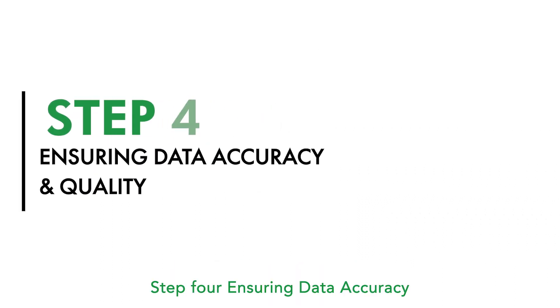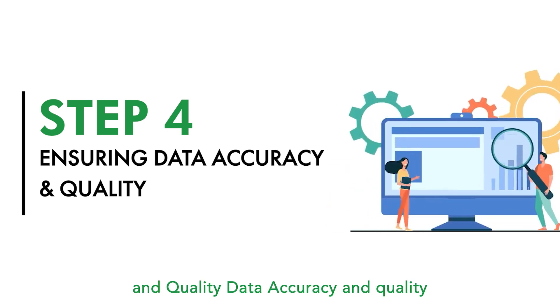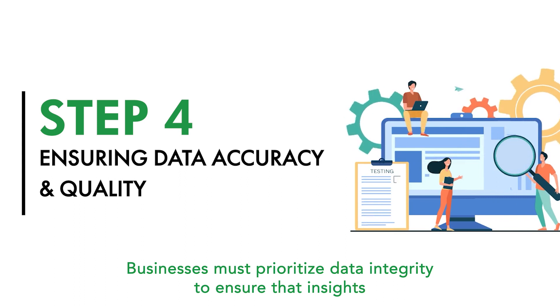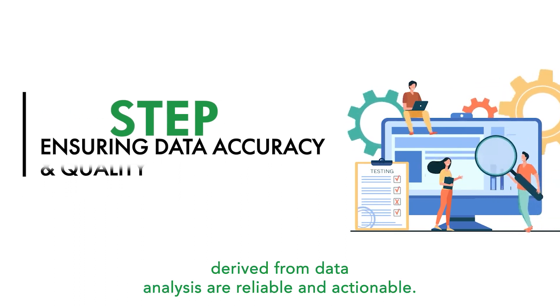Step 4: Ensuring data accuracy and quality. Data accuracy and quality play a pivotal role in the effectiveness of data-driven decision-making. Businesses must prioritize data integrity to ensure that insights derived from data analysis are reliable and actionable.